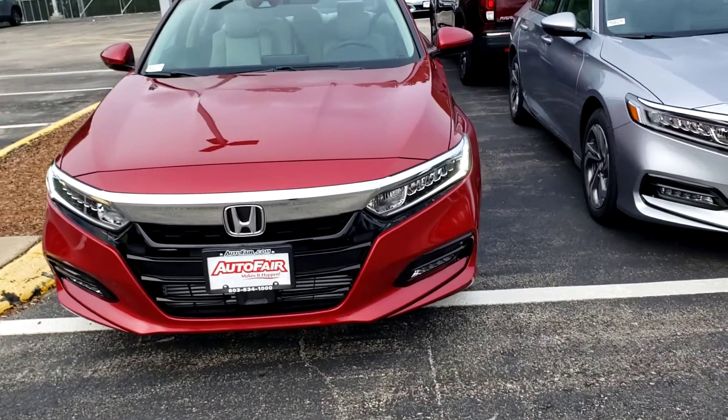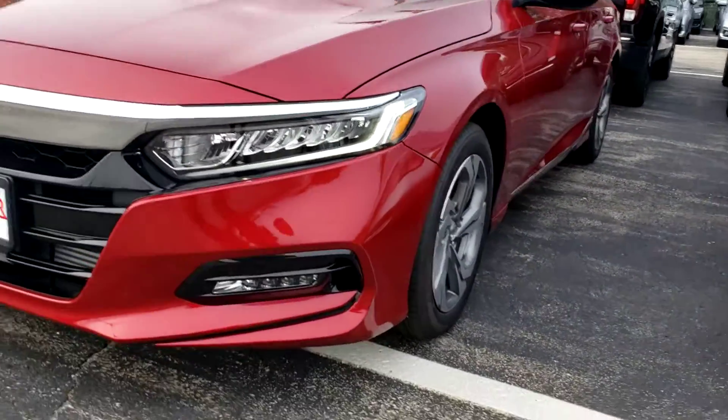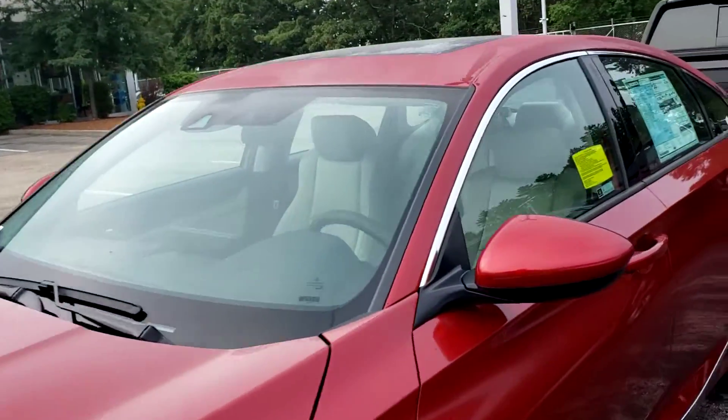This Accord EX is in radiant red metallic — it is a beautiful color. There are daytime running lights as well as fog lights. The vehicle comes with the full Honda Sensing Safety Package.